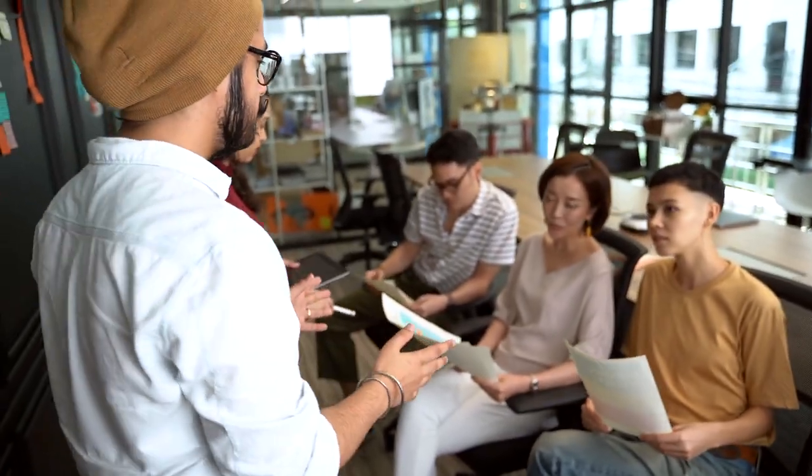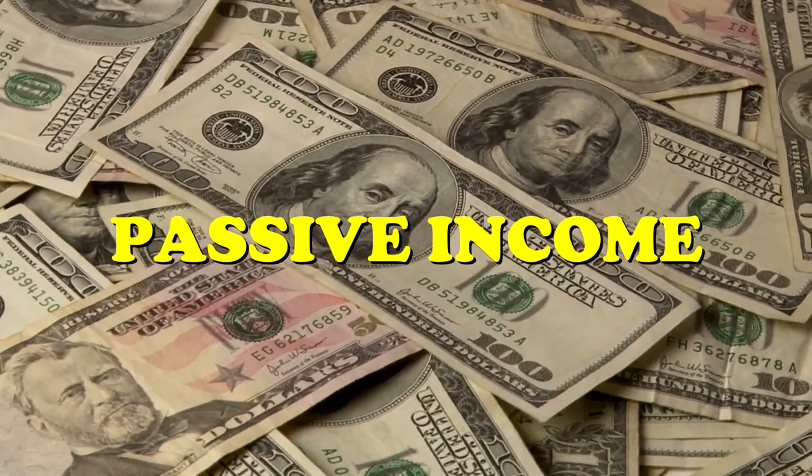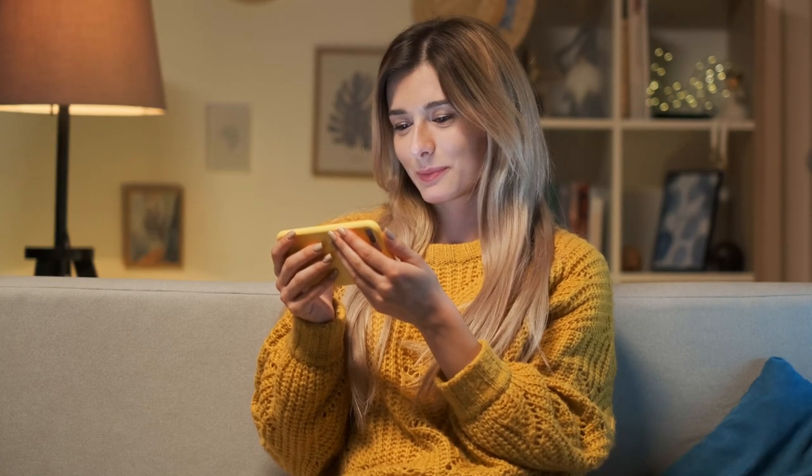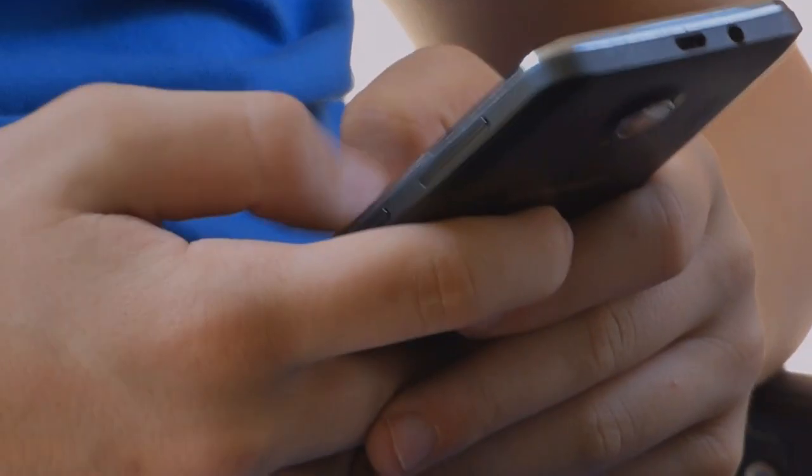For today, we will be going over three different apps that can make you money in passive income. And all you need for this to work is to watch this step-by-step tutorial through the end, and by then you'll be able to start making money with just your smartphone.